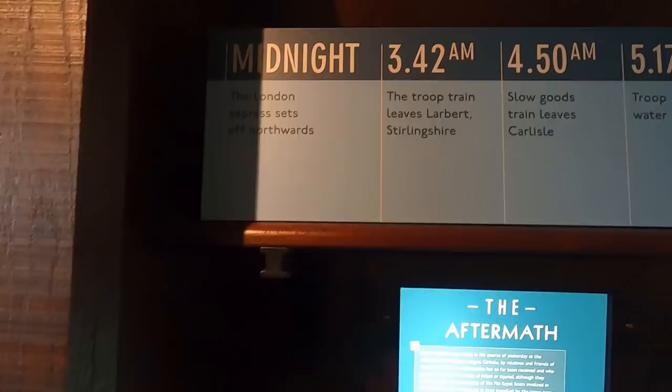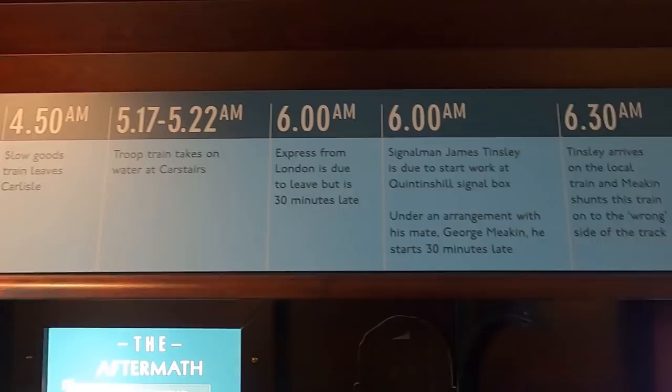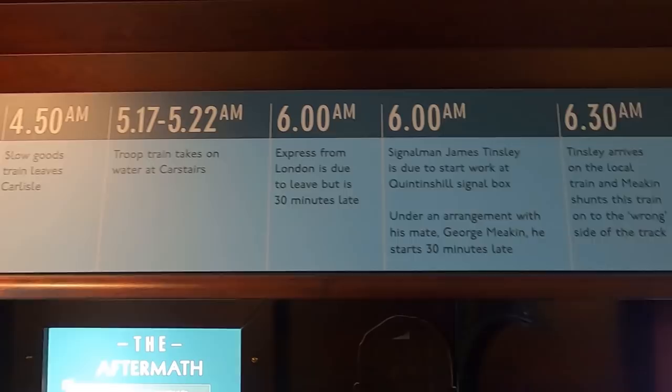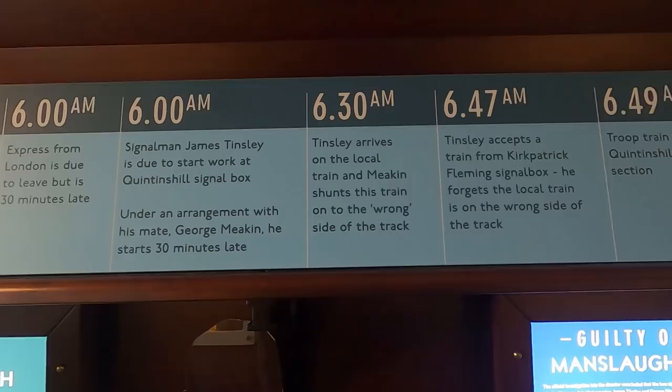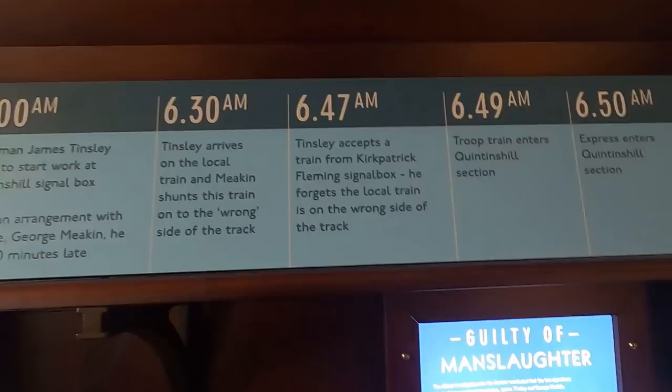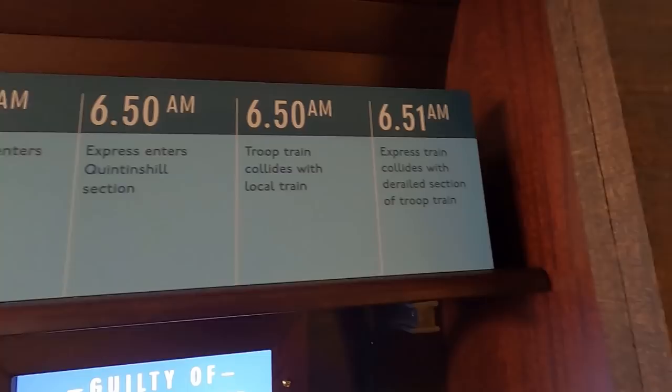It's got some plot mapped up there. The London Express sets off northwards. A troop train leaves Larbert. A slow goods train leaves Carlisle. The troop train takes on water at Carstairs. The express from London is due to leave but it's 30 minutes late. Due to start work, he starts 30 minutes late. The train arrives and he shunts it onto the wrong side of the track. He accepts the train from Kirkpatrick. The troop train enters the Quintinshill section. The express enters the Quintinshill section. And the troop train, collided with the local train — the express train collides with the derailed section of the troop train.